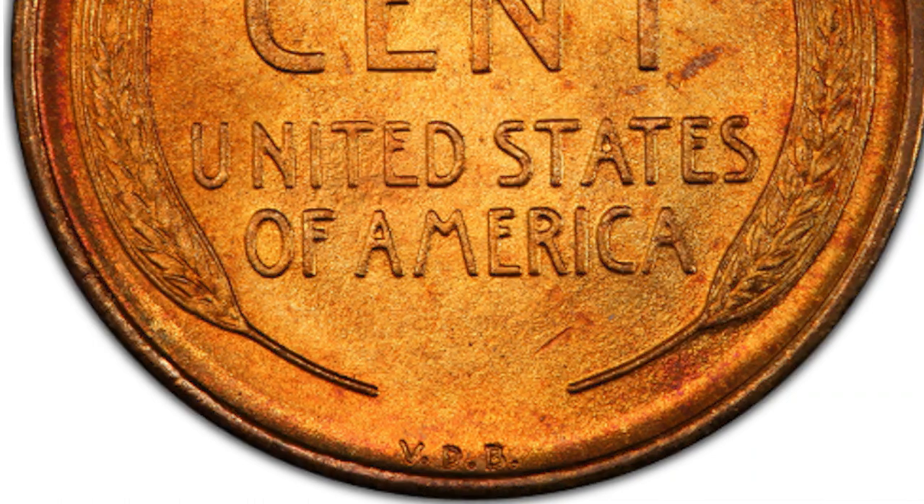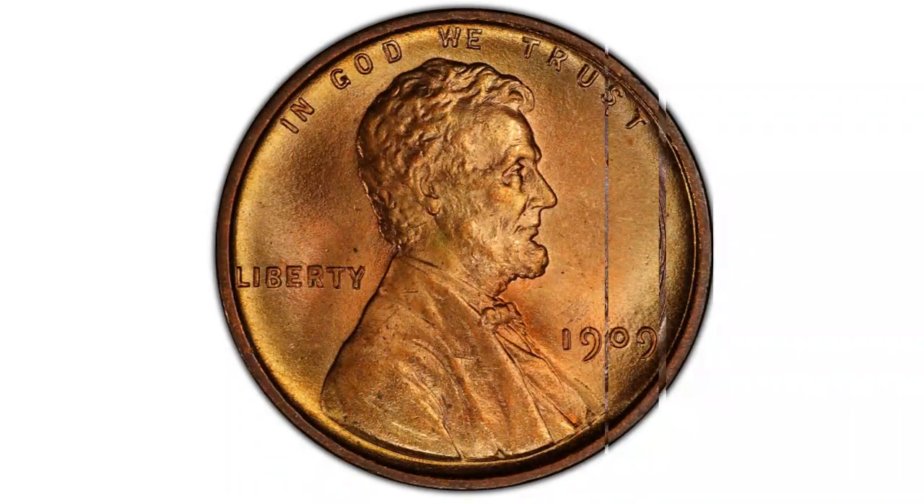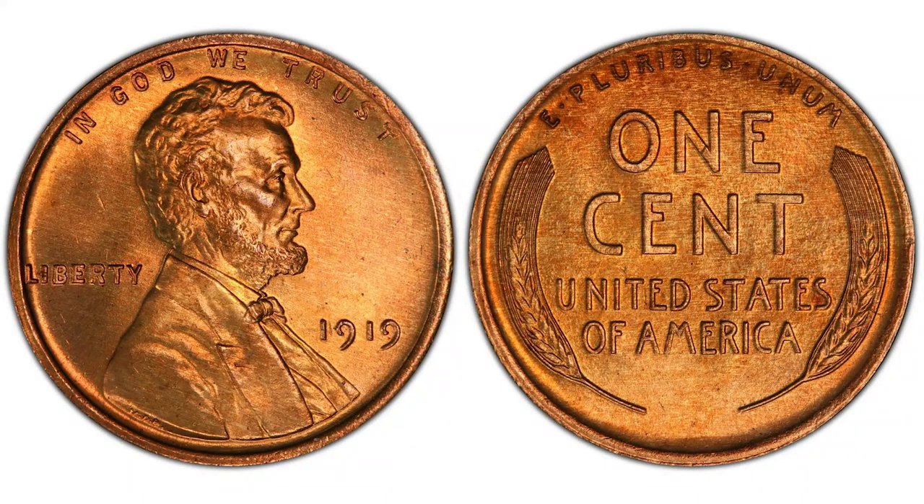After that, the designer's initials were removed entirely from the coin and new cents were produced without the VDB in the same year. The first wheat penny cents in 1909 were minted at Philadelphia and San Francisco, both struck for only a few weeks before the removal of the VDB initials. Because of this short period, there is a relatively small number of these coins in existence. Originally, fewer than 28 million 1909 VDB Lincoln wheat pennies were made at Philadelphia, and only 484,000 1909-S VDB Lincoln cents were struck in San Francisco, making them instantly super rarities and a key date.